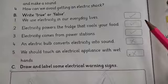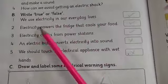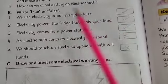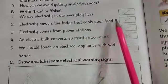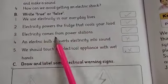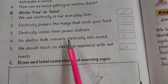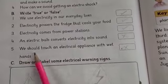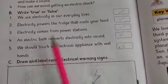Page number 84, Activity B — Write true or false. We use electricity in our everyday lives: True. Electricity powers the fridge that cools your food: True. Electricity comes from power stations: True. An electric bulb converts electricity into sound: False (cross). We should touch an electric appliance with wet hands: False (cross).